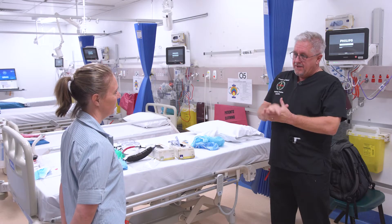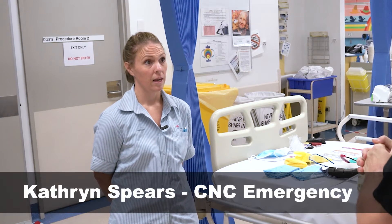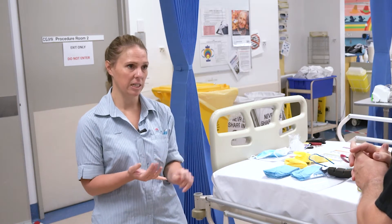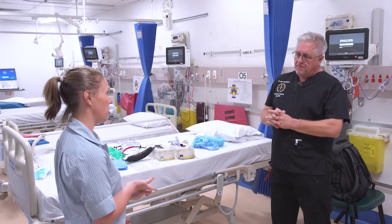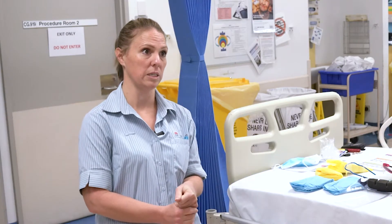The next level of PPE is for aerosol generating procedures — AGPs. For adults, that's classed as non-invasive ventilation, high flow nasal prongs, intubation and extubation, and certainly any suction that goes along with those procedures as well.